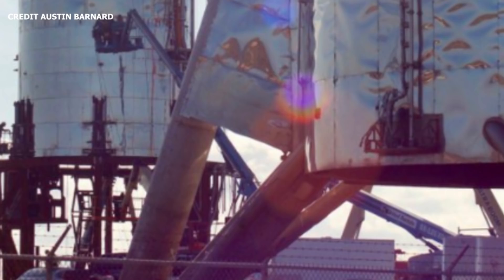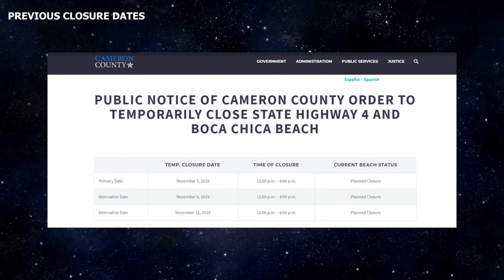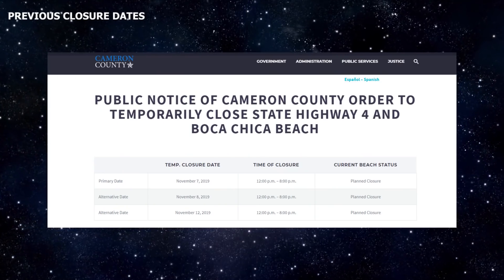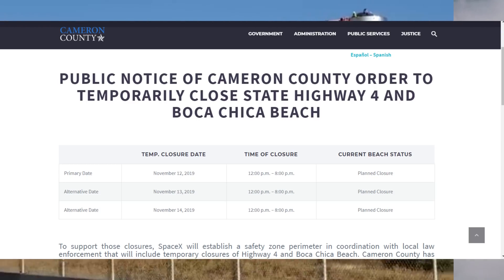This week we were expecting road closures at Boca Chica Beach and a possible move of Mark 1's upper section from the build side to the lawn side, with the primary road closure day scheduled for November 7th. That didn't happen. Road closures have now been pushed back to November 12th as the primary move day, with November 13th and 14th set as backup days.